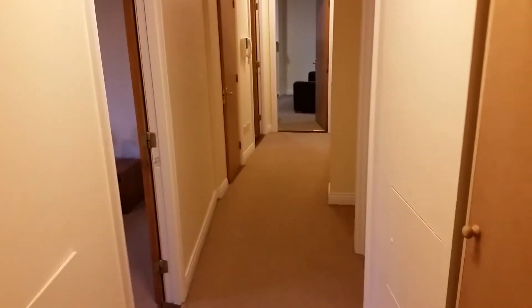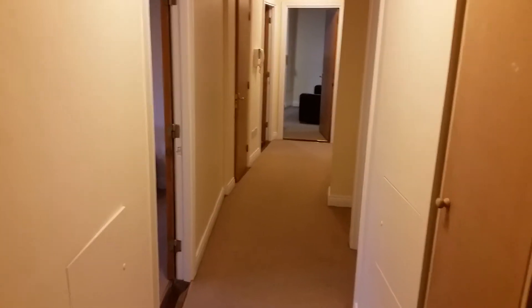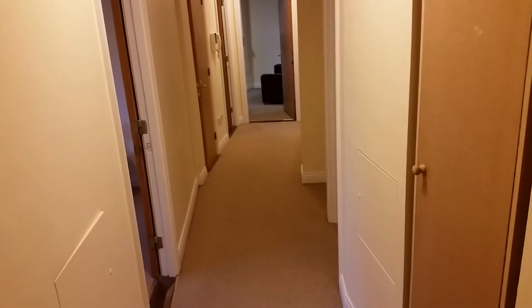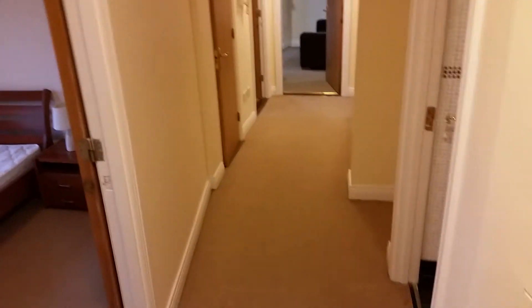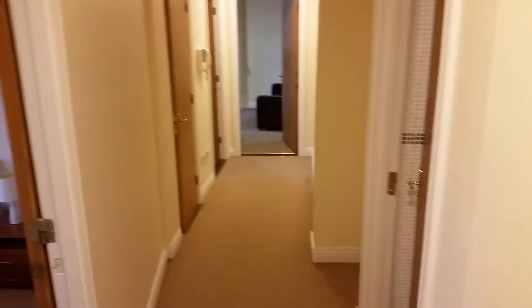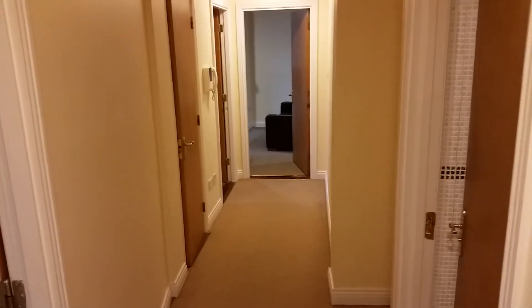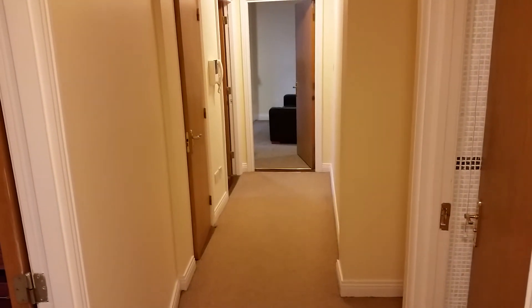Here we are at 74 The Holly, Rockfield in Dundrum. It's a 78 square meter two-bedroom apartment with gas-fired central heating, carpeted throughout. Two bedrooms on the left, hot press in between, bathroom on the right, and straight ahead you have the living room, kitchen, and dining room, and a balcony just off.